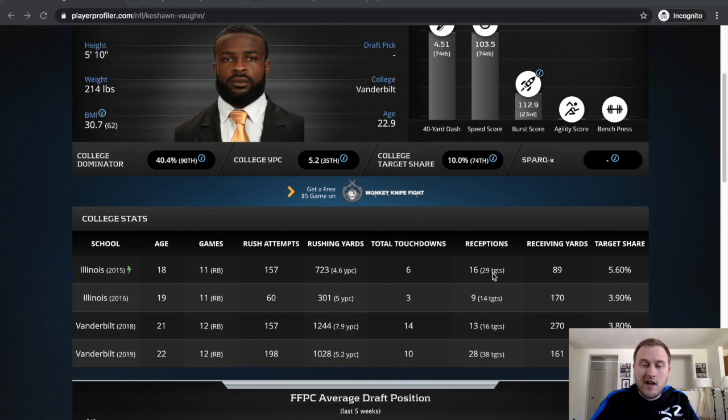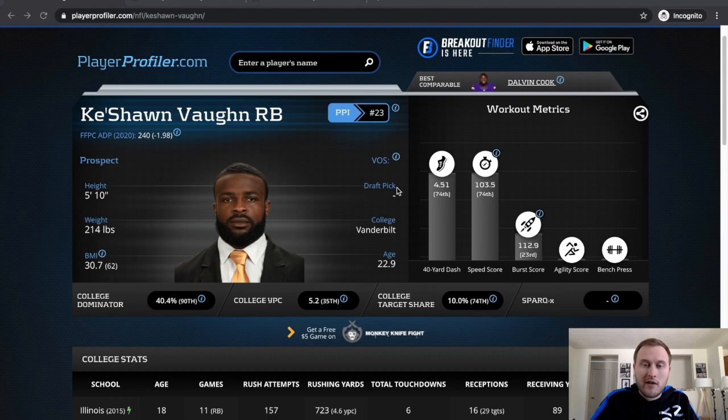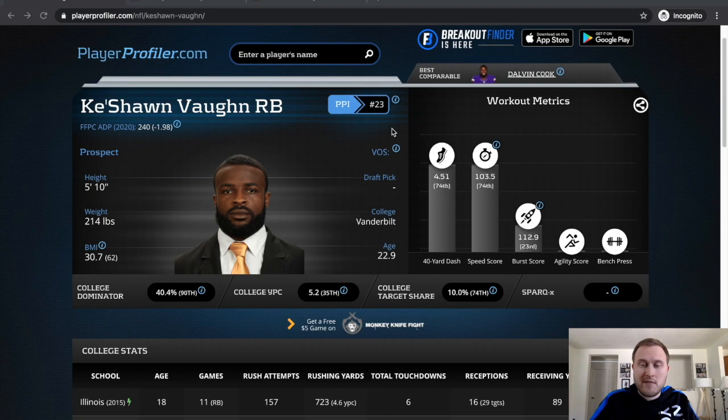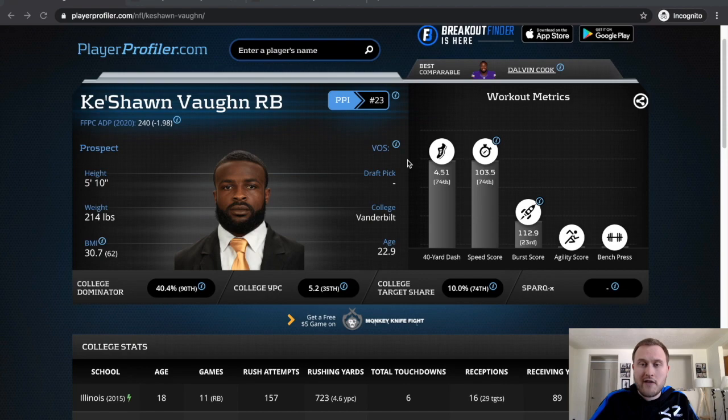He's going to be really dependent on the scheme he fits in. Most likely he's going to end up as a backup for a team that already has a productive runner, and he'll need someone to succumb to injury for him to be a productive starter. His talent profile right now doesn't really lend him to be someone you'd expect to get a decent second contract — he might make his way on as a journeyman. But that doesn't mean he won't have fantasy value; I actually think he's every bit as talented as a lot of the guys in the same tier.